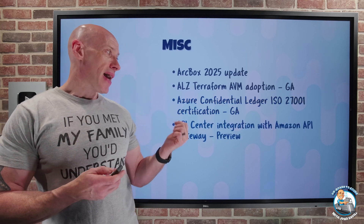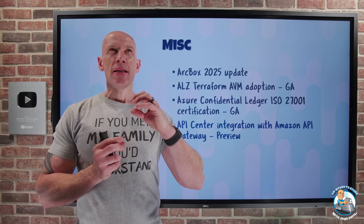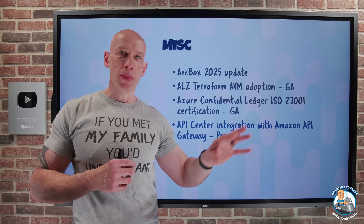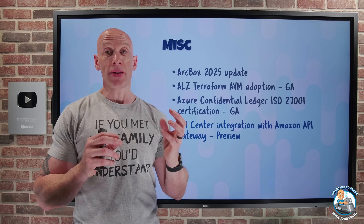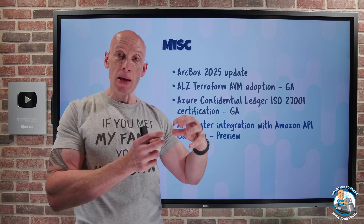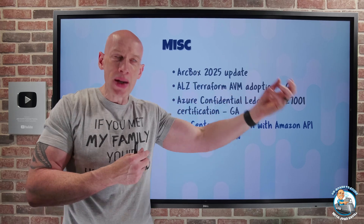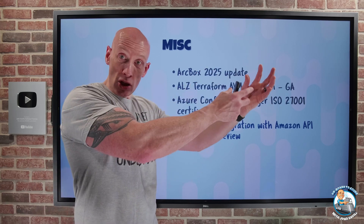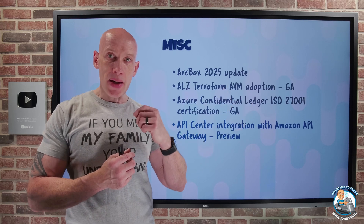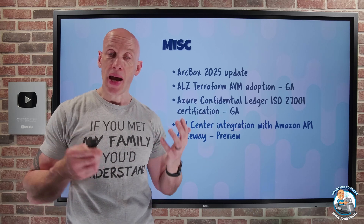API Center now has integration with the Amazon API Gateway. API Center is a development-time capability that gives you the ability to inventory, document, and discover all of the APIs your organization uses, whether they are Azure-based or not. It already had integration with the Azure API Gateway — a runtime capability — which synchronizes and imports APIs from Azure. Now you have that same ability to import and synchronize APIs from your Amazon API Gateway, giving you a centralized view of everything in your environment.